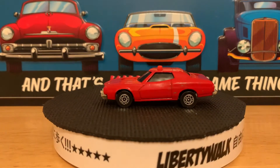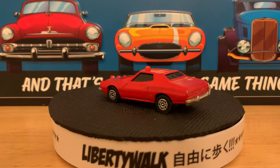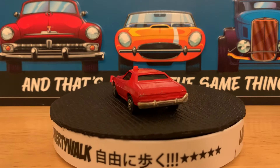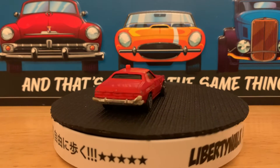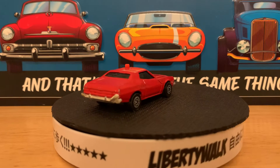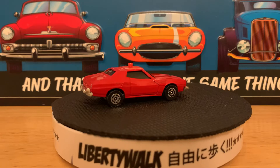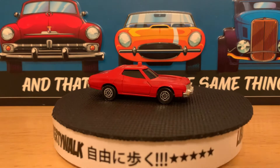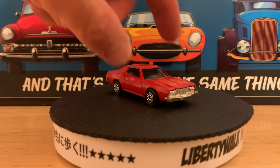This is a Starsky and Hutch car. The TV show came out in like 1975 or 76. This is the 76 or 77 Gran Torino. It used to have a white sticker as the stripe on the car, but playing with it so much over the years, it just came off. It survived my childhood — I don't know how, but it did, and it got played with a lot.